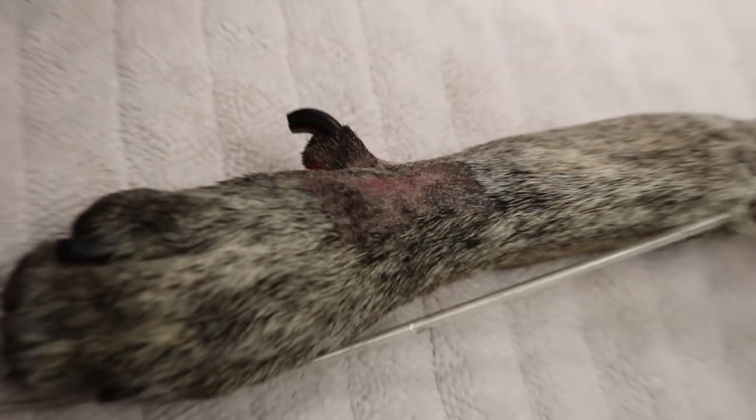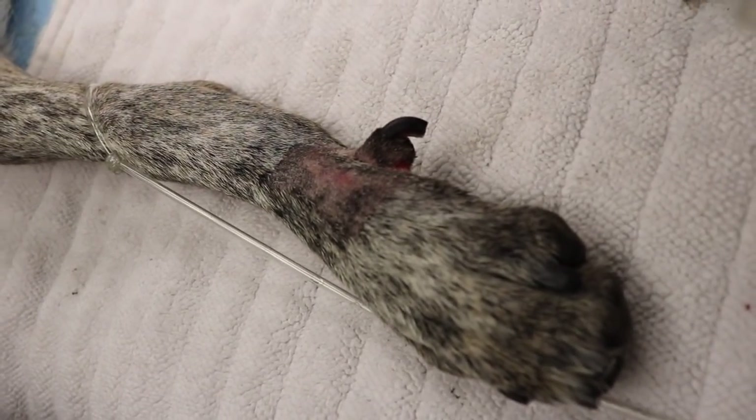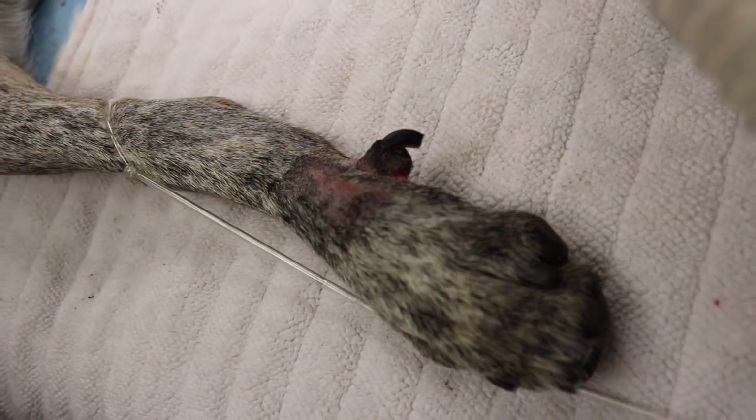This puppy is undergoing a dewclaw removal. Their dewclaws are usually removed when they're newborn puppies; however, this dog still has both his dewclaws.